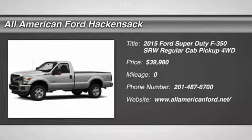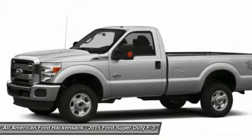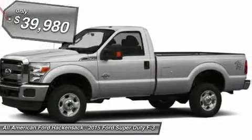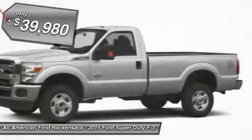The 2015 F-350 Super Duty — head-to-head fuel efficiency, head-to-head towing, head-to-head torque. Ford F-350 Super Duty, and is priced below $40,000.